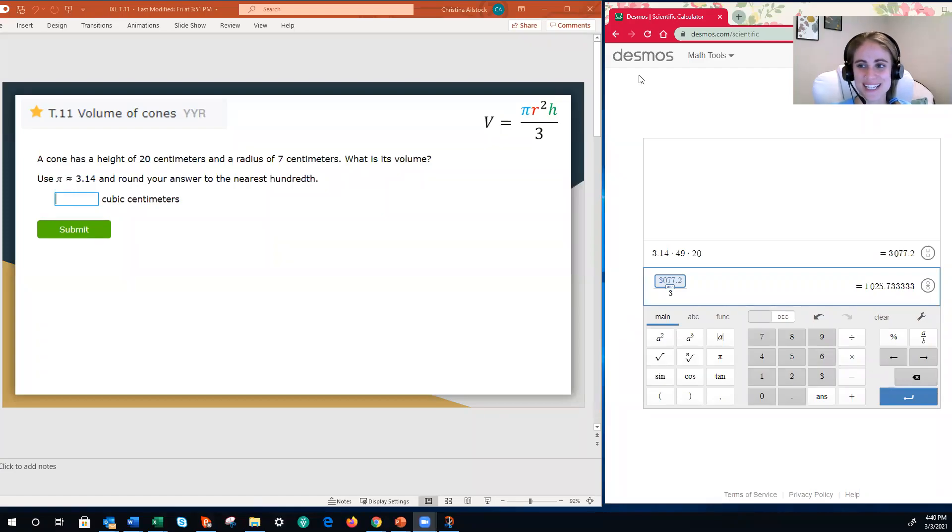Hey, everyone. Welcome back on this IXL video. We're covering volume again. However, this time we are covering the volume of cones — that is IXL assignment T11, volume of cones, shortcut YYR. I am creating this video on PowerPoint again instead of IXL, and the reason for that is I want to make sure that you guys have an example of each type of problem. If I just hop on to IXL, it randomizes it and I can't guarantee that.